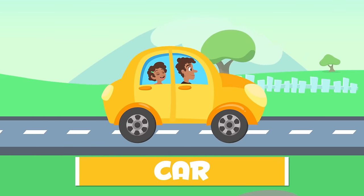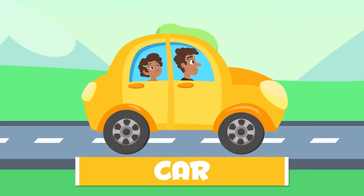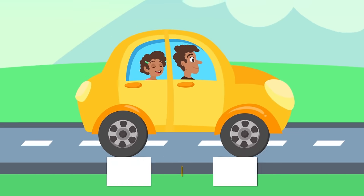This is a car. It's one of the most popular. It has four wheels and can fit your family. Let's go for a drive.